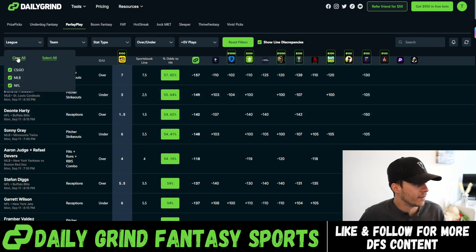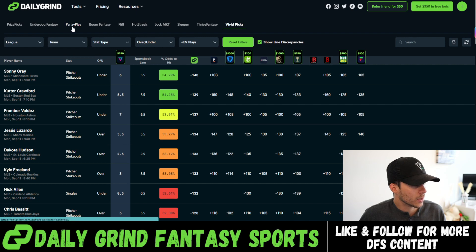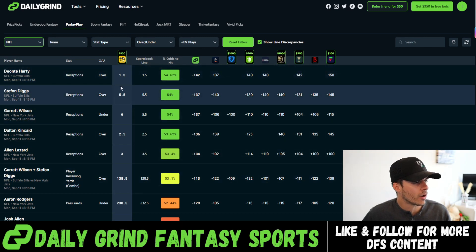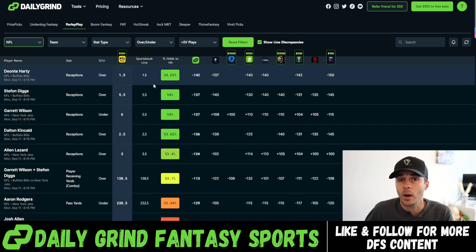Look at all this value here on Parlay Play. Even if I just go to NFL, look at all this value — Deontay Hardy over here looks way better. And why is this? The payouts on Parlay Play vary from the payouts on PrizePicks. In a five leg insured slip over on Parlay Play, you get a 12 times return if you go five for five, and a 2.5 times return if you go four for five — and nothing if you go three for five. On PrizePicks in a five flex, you get a 10 times return if you go five for five, a two times return if you go four for five, and a 0.4 times return if you go three for five. So way better bang for your buck over on Parlay Play if you're able to go four for five or five for five. That's why the fair odds percent are a little bit lower — the implied odds we need to actually hit are a little bit lower, so we can take a few more risks on Parlay Play.